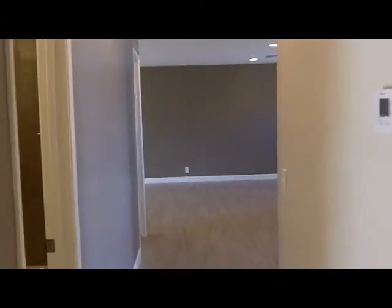Let me just walk out the hall here and show you how it opens up into the main area. Here's the front door.